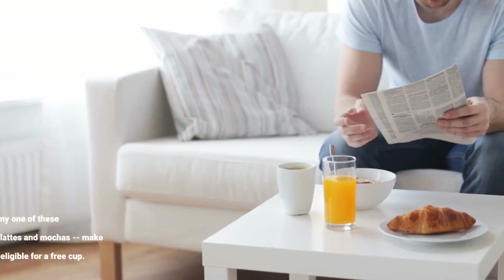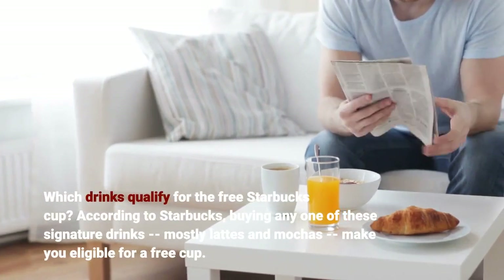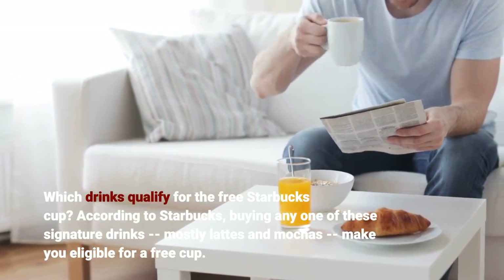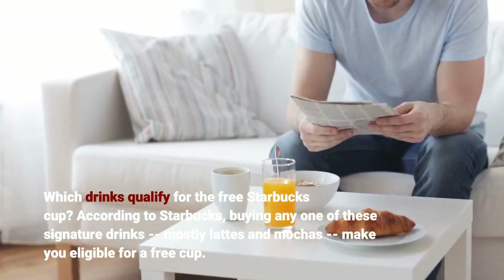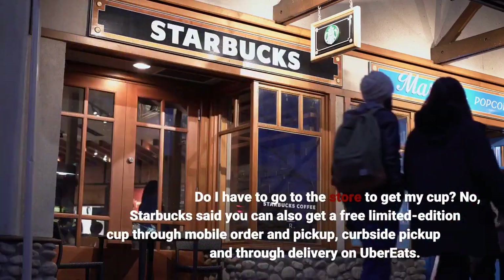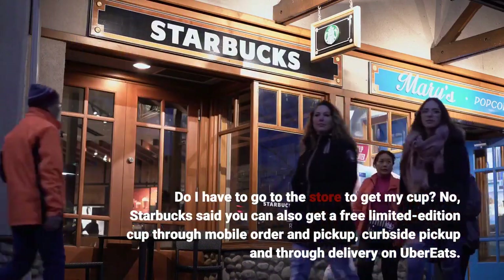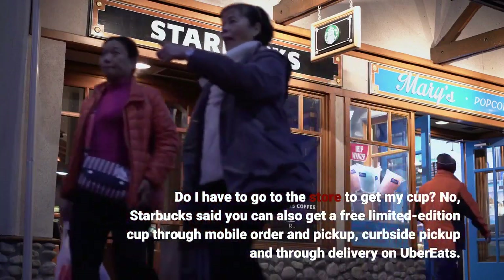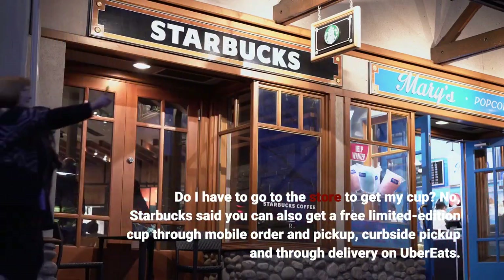Which drinks qualify for the free Starbucks cup? According to Starbucks, buying any one of these signature drinks — mostly lattes and mochas — makes you eligible for a free cup. Do I have to go to the store to get my cup? No. Starbucks said you can also get a free limited edition cup through mobile order and pickup, curbside pickup, and through delivery on Uber Eats.